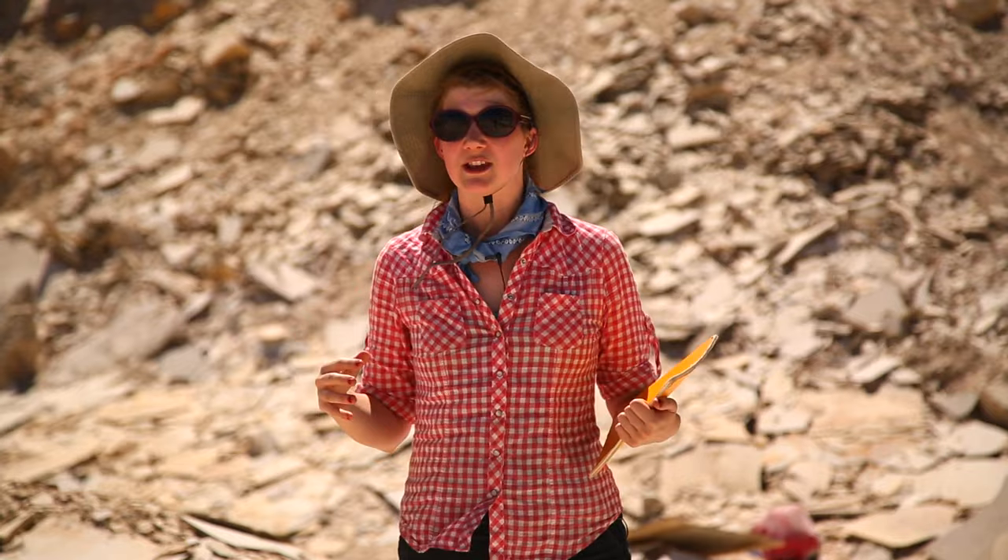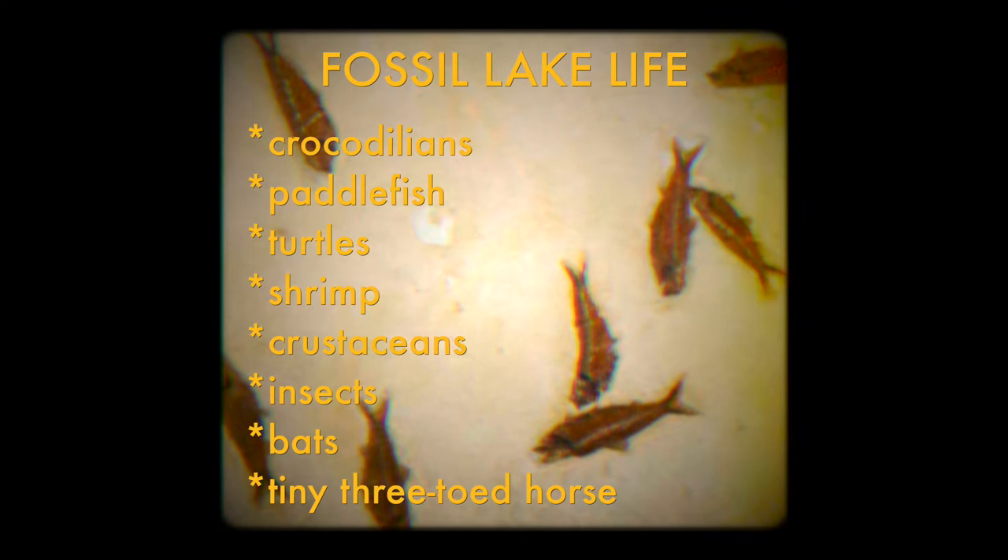This area during the early Eocene is a lot like what modern Florida is today. You had crocodilians, paddlefish, all different kinds of turtles, shrimp, crustaceans, and we even had insects and bats and a tiny three-toed horse that was only like two and a half feet tall at the shoulder.